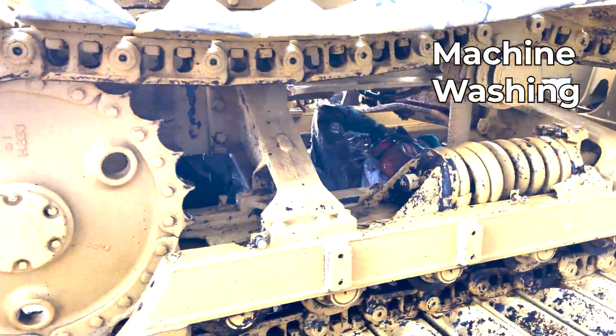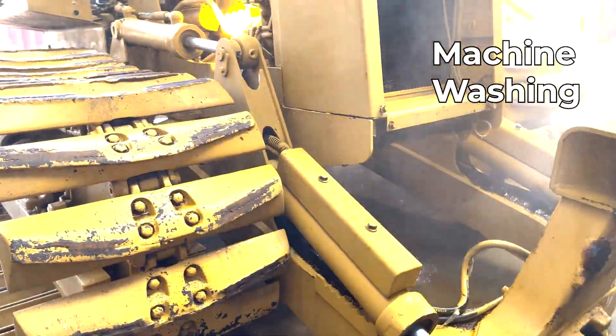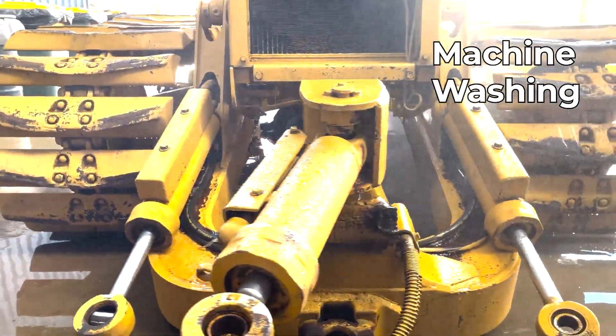Should there be anything that fails, such as secondhand machinery, we can do full washing in our wash bay facilities.